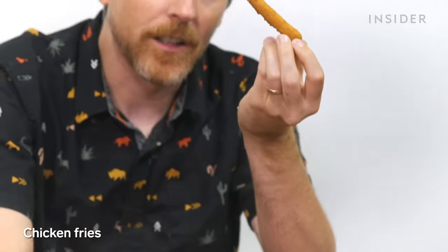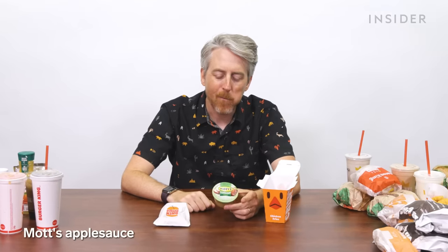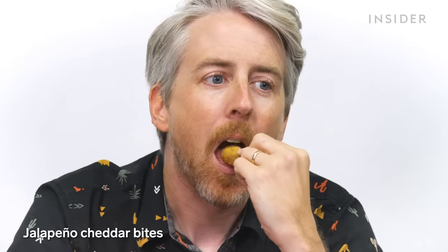Exclusive to the US are chicken fries — they look like fries but they're pieces of chicken. You can also get mozzarella applesauce and jalapeño cheddar bites. I've never heard of those... and now I know why.